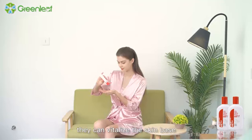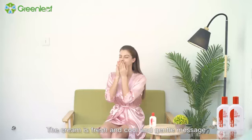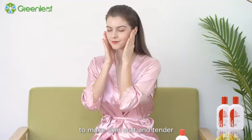Skin-friendly, they can vitalize the skin base to guarantee better absorption of nutrition. The cream is fresh and cool, and gentle massage can promote quick absorption to make skin soft and tender.